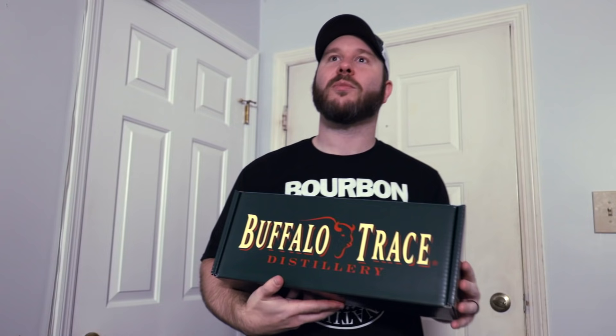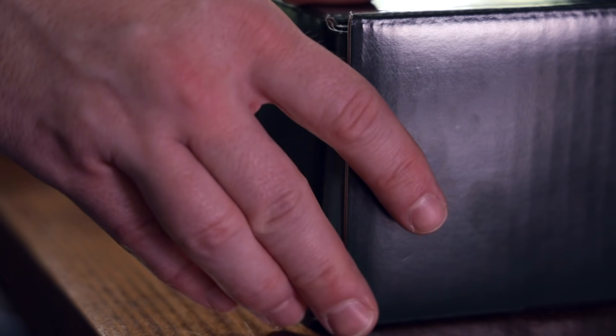Hey Sarah, we got something for Buffalo Trace. Do you think it's the B-TAC? We happy? Chad, we happy? Yeah, we happy.